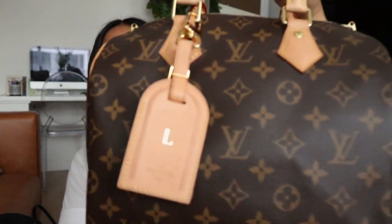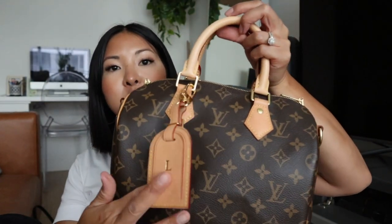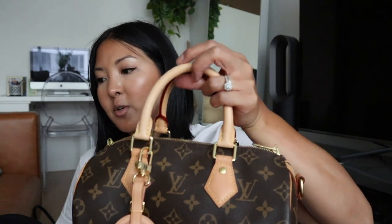I typically only wear my luggage tag on my Speedy, but with this attachment if you want to move it to your Neverfull or your Keepall, it's really easy to just take on and off. It just hangs nicely and you don't have to worry about it getting twisted.